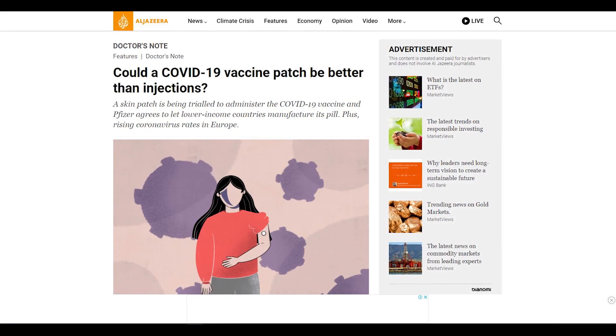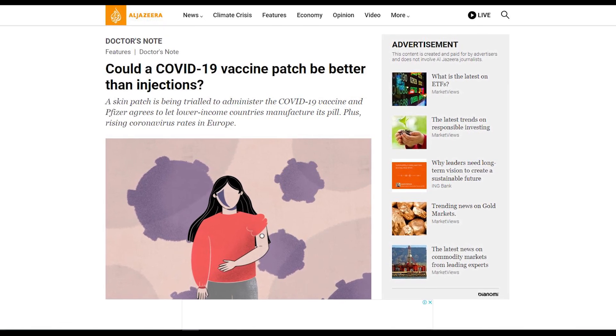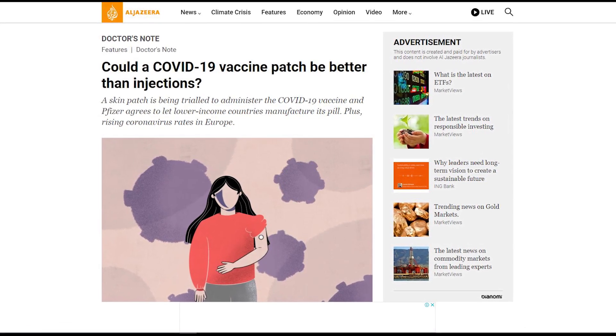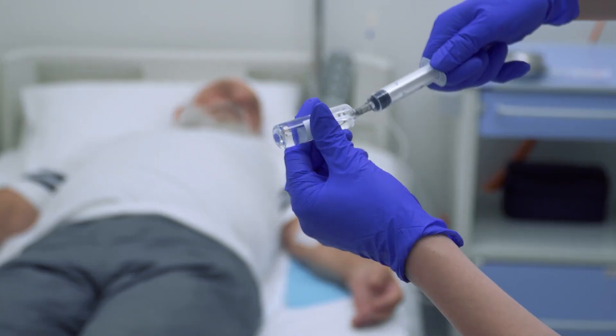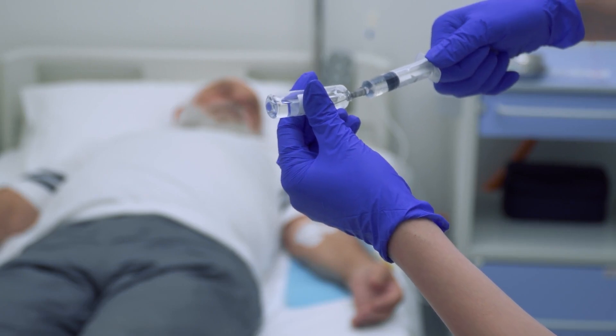According to Al Jazeera, the skin patch is only 0.39 inches and contains 5,000 plastic spikes with a size of a quarter of a millimeter. Patients are unlikely to feel the sting of these spikes, compared to real needles used in vaccination.